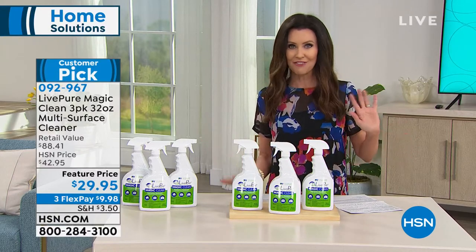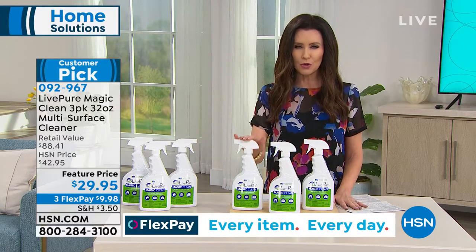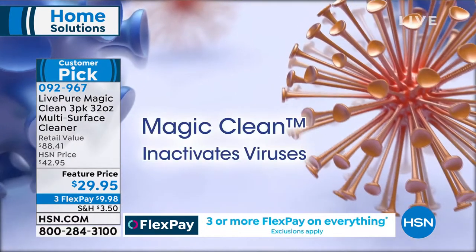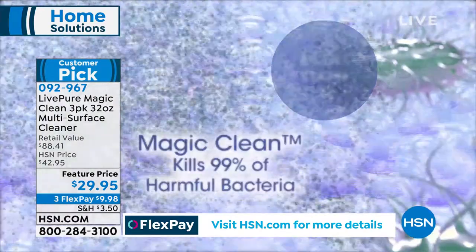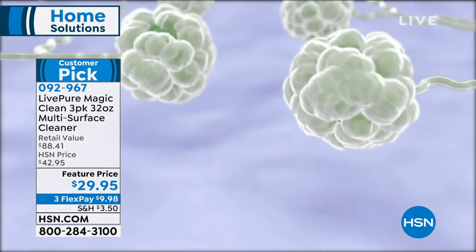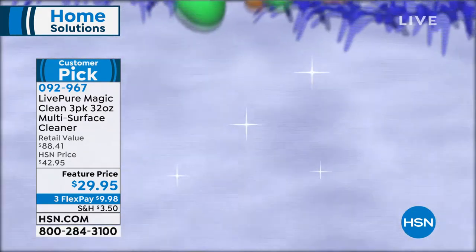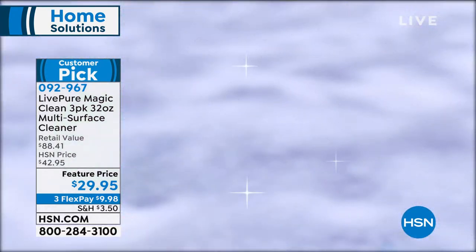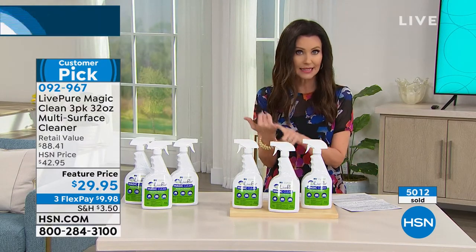It's an $88.41 value for $29.95 — less than $10 per full-strength bottle of Magic Clean. This cleans without harsh chemicals — it's completely non-toxic, safe for everyone in your family, safe for your pets, safe for nearly every surface. It controls the growth of mold and mildew. Our animation will show you just a handful of the multiple things that your Live Pure Magic Clean does — it inactivates viruses, and we've all been very aware of viruses these days.